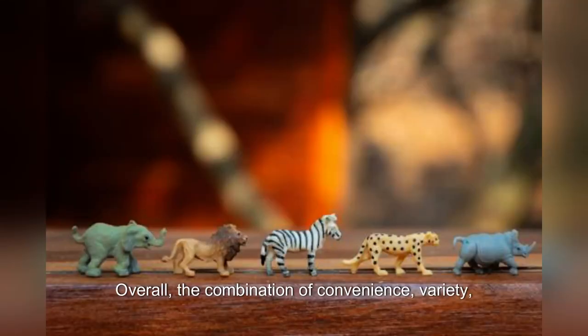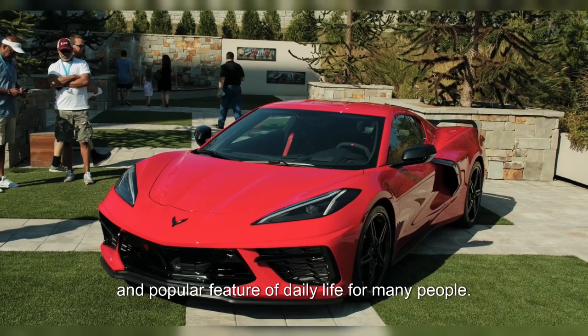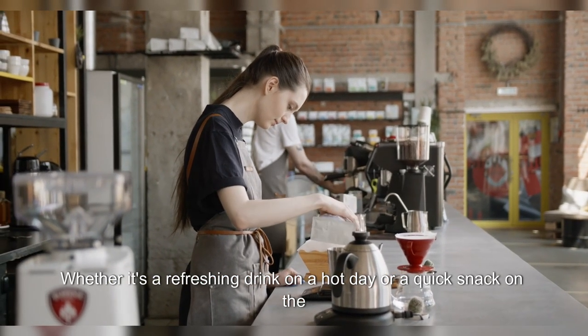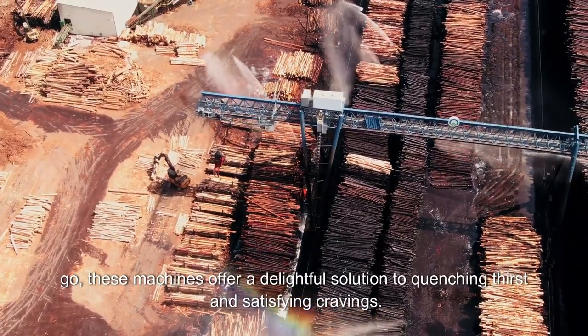Overall, the combination of convenience, variety, quality, and innovation makes Japanese vending machines a pleasant and popular feature of daily life for many people. Whether it's a refreshing drink on a hot day or a quick snack on the go, these machines offer a delightful solution to quenching thirst and satisfying cravings.